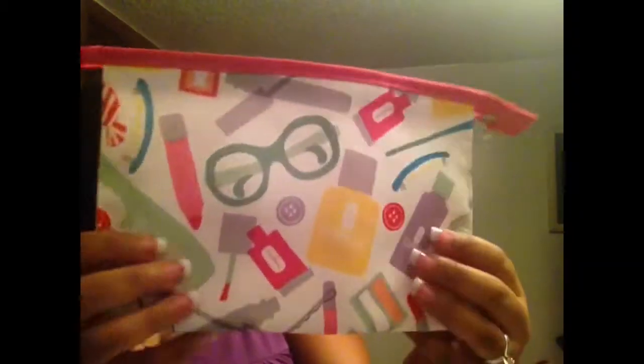Now I'll show you guys the free item that came — it's packaged up really well. It's an 8-piece gift with purchase; you just have to make a purchase of $27.50 or more. The first thing I have is this cosmetic bag, and it is so cute!